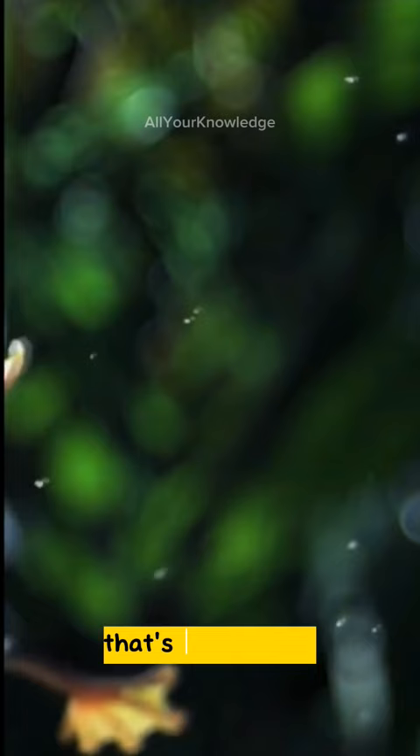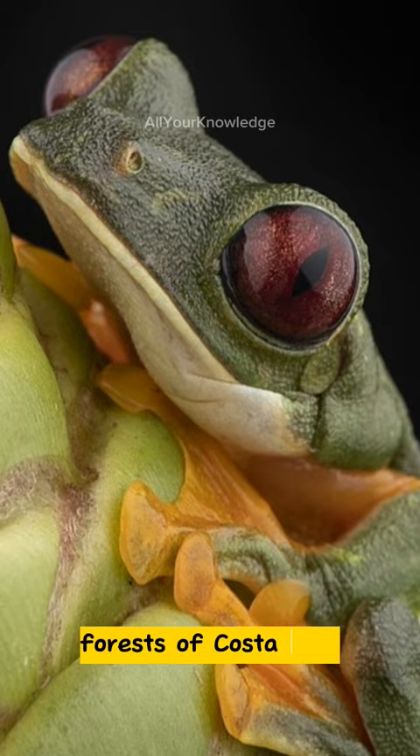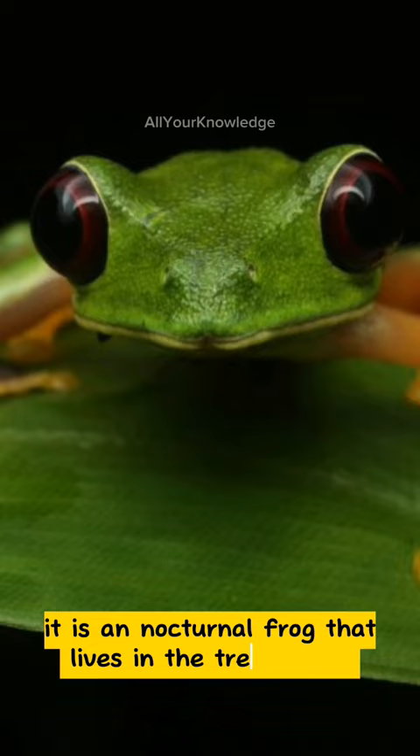The gliding tree frog is found in the humid forests of Costa Rica, Panama, Colombia, and Ecuador. It is a nocturnal frog that lives in the tree canopy, where it climbs and leaps from branch to branch.